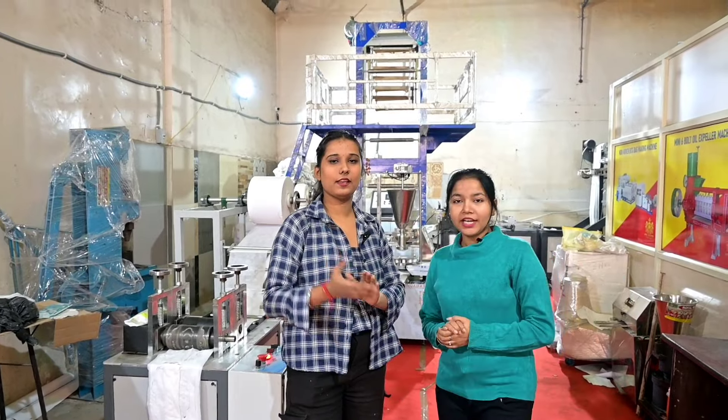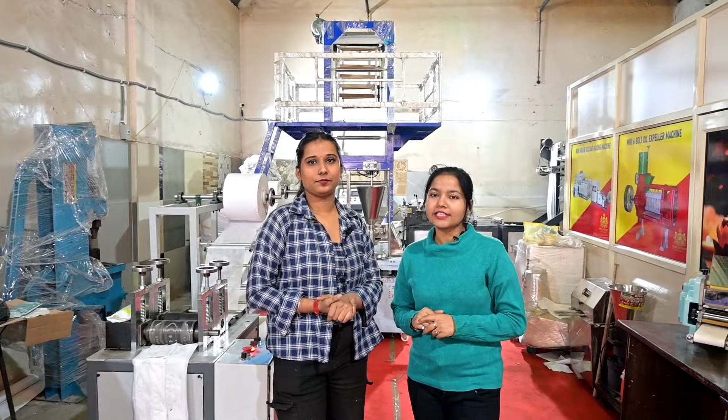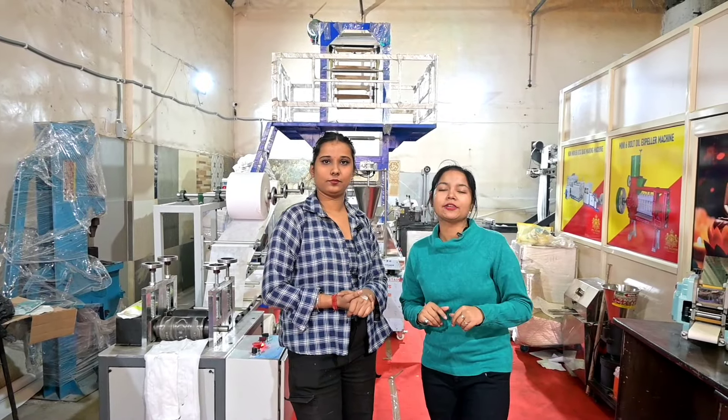Yes ma'am. My name is Prithi and my company is Royal Machinery, located at Noida Sector 6, D-Block 58, near Meadow Station, Pandra.